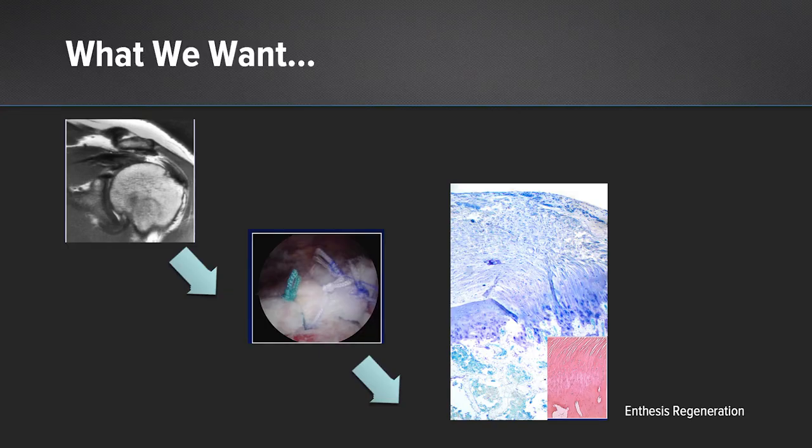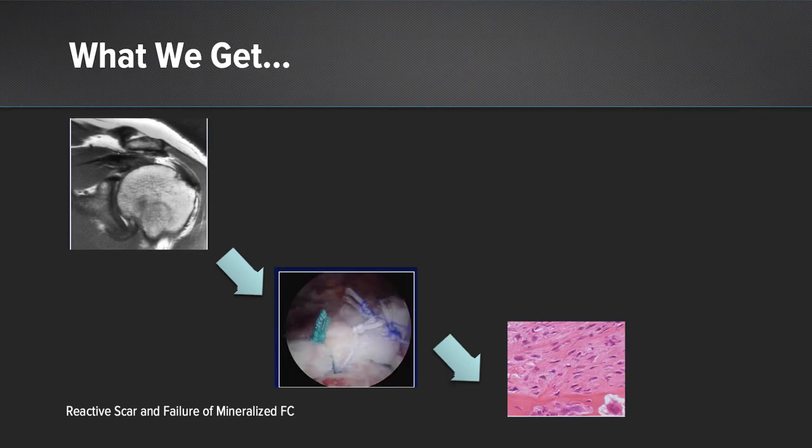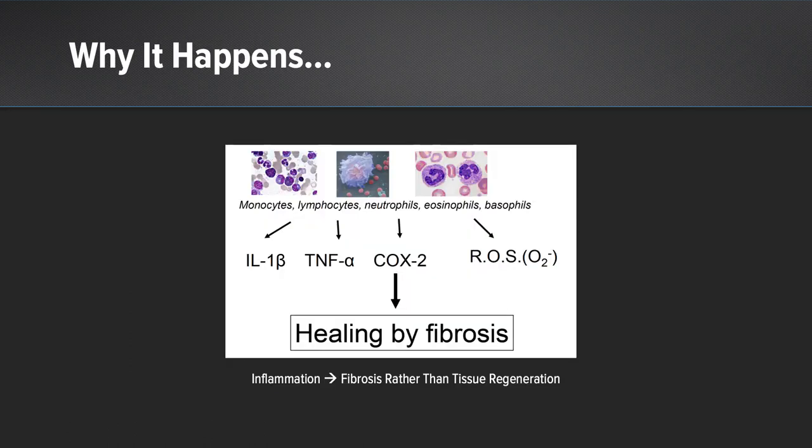What we're trying to achieve is enthesis regeneration — basically the tendon-to-bone interface with fibrocartilage repair. Unfortunately, what we get is often reactive scar tissue and a failure to develop the mineralized fibrocartilage matrix associated with the normal enthesis. It probably happens because we see inflammation and fibrosis rather than true tissue regeneration.